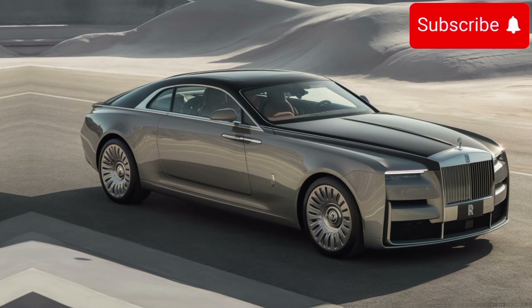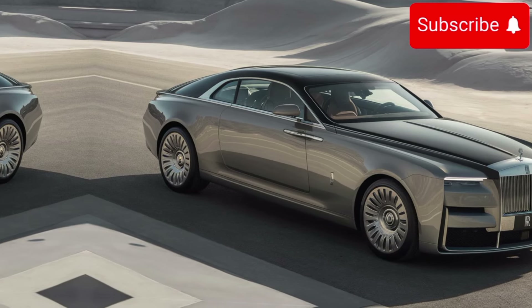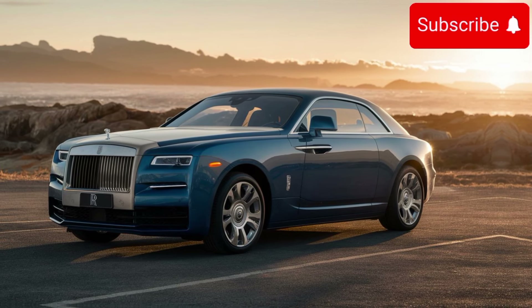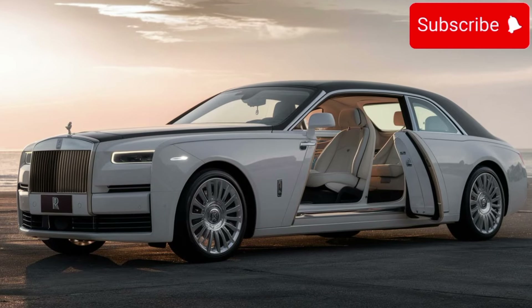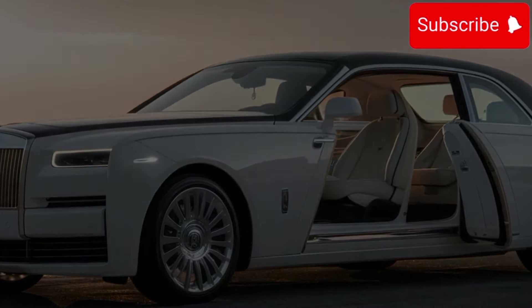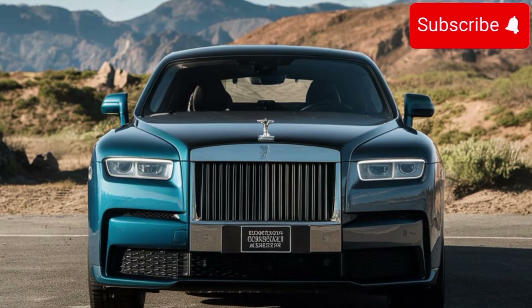In conclusion, the new 2025 Rolls-Royce Sweptail is a masterpiece of automotive engineering and design. From its elegant exterior to its luxurious interior, every aspect of the Sweptail is crafted to perfection. With unparalleled comfort, performance, and exclusivity, the Sweptail sets a new standard for luxury automobiles. So if you're in the market for the ultimate expression of automotive luxury, look no further than the Rolls-Royce Sweptail.